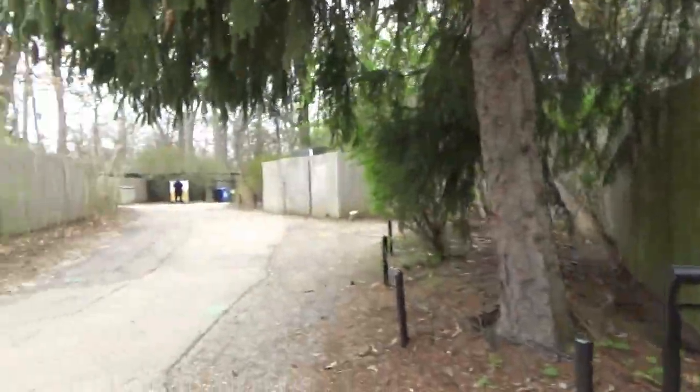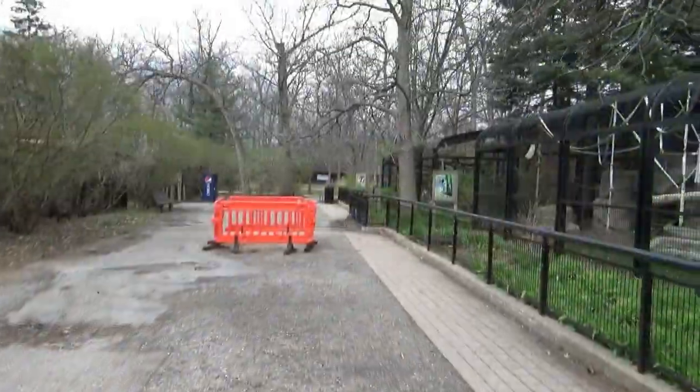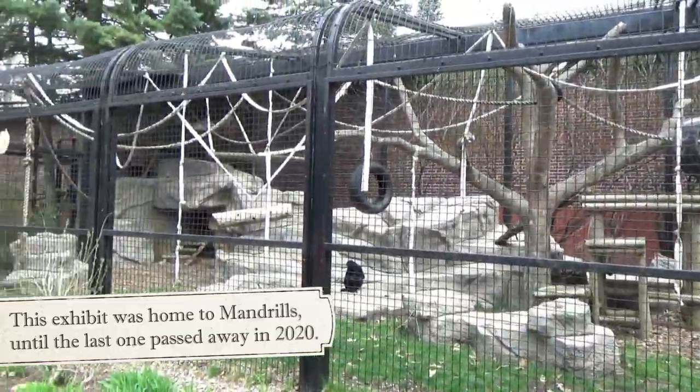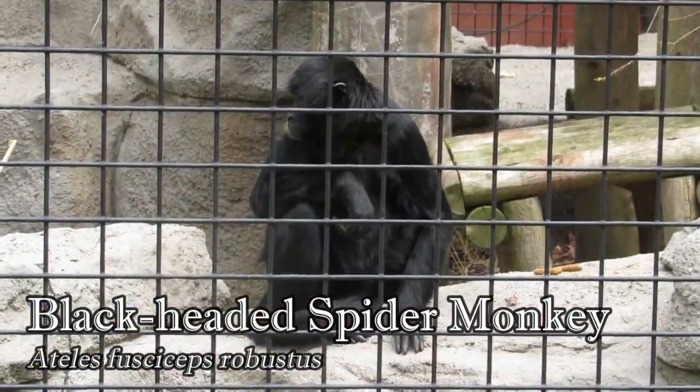If you continue up the hill from the second viewing point for the lions, you'll come full circle around the building where you'll find the outdoor habitats for the primates. The first is for a troop of five black-headed spider monkeys. In the wild, they can be found living in much larger groups consisting of as many as 100 individuals.